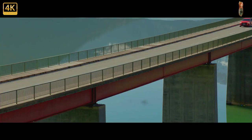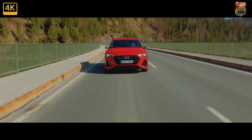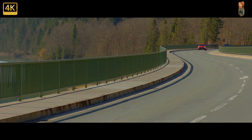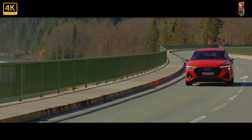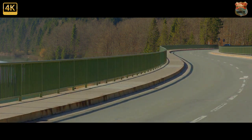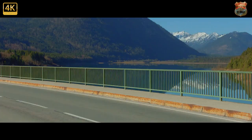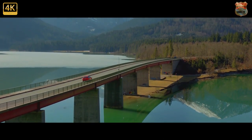The e-tron Sportback 55 Quattro, as its name suggests, is a more sporting version of the e-tron 55 Quattro that has been on sale here since mid-2019. Outwardly, it's distinguished from its sibling by a more heavily curved, coupe-like roofline and liftback-style tailgate, among other subtle changes including more aggressively styled bumpers and headlights using Audi's new digital matrix LED technology. Together, these alterations provide the e-tron Sportback with a shapely profile similar in style and detailing to the Elaine concept that Audi unveiled three years ago.